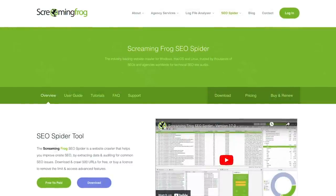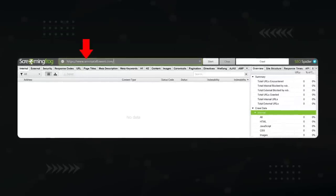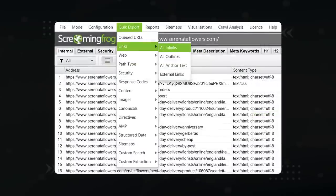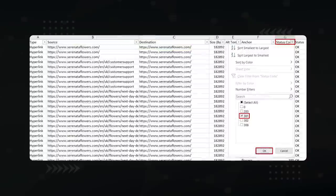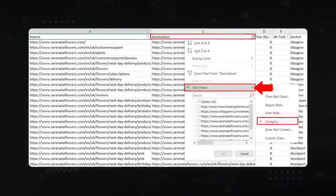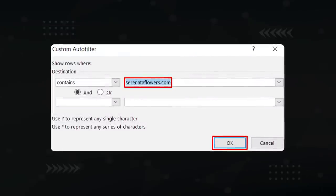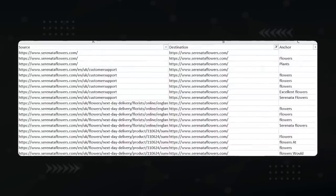The solution is easy — fix these redirect chains. To find them, use Screaming Frog, which is free for small websites under 500 pages. Type your homepage into the tool and press start. Under bulk export, select all links. Open the exported sheet and filter for status code 301. For the destination column, select text filter, then 'contains,' and type your domain name. And there's your list of redirect chains that need to be fixed.